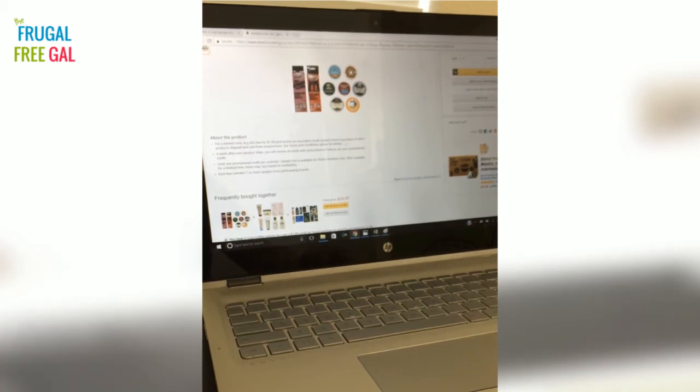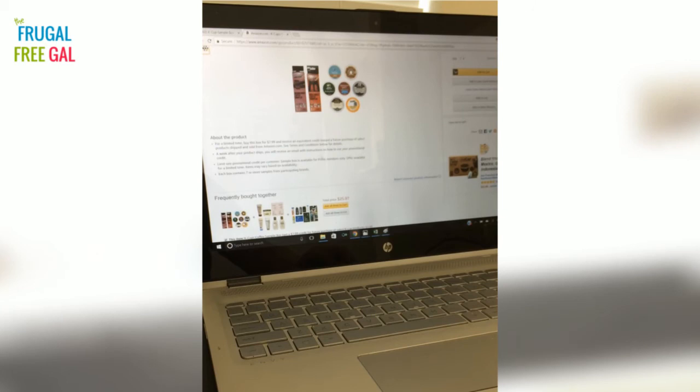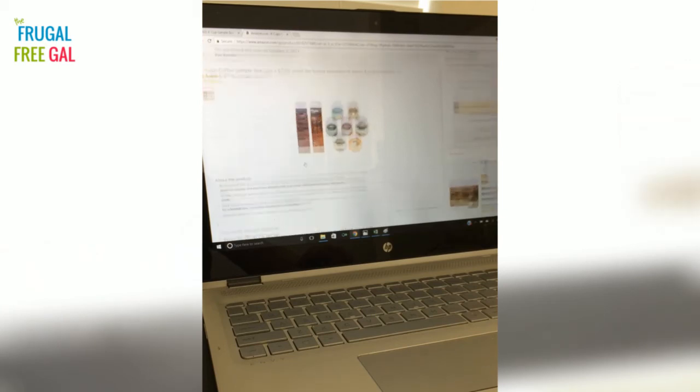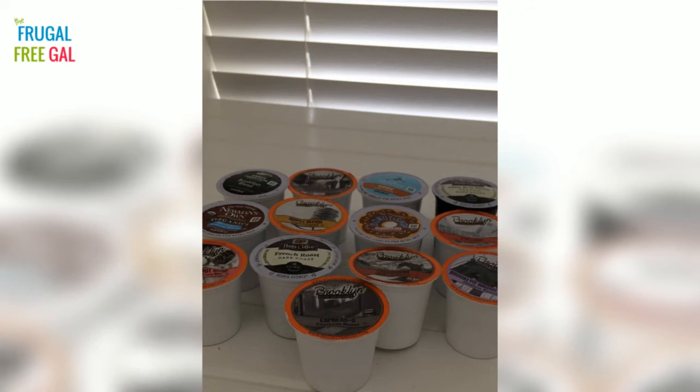For a limited time, buy this box for $7.99 — so I did spend $7.99 on this box. You will receive an equivalent credit toward a future purchase of select products shipped and sold from Amazon.com. A week after your product ships you'll receive an email with instructions on how to use your promotional credit. Limit one promotional credit per customer. The sample box is available for Prime members only, so yes, I am a Prime member. It's available for a limited time, so if it runs out of stock, pay attention because it might become available again.